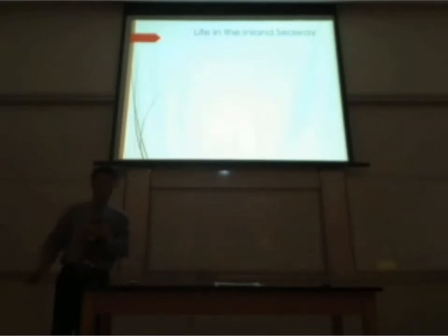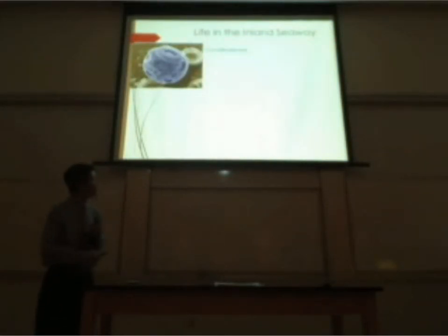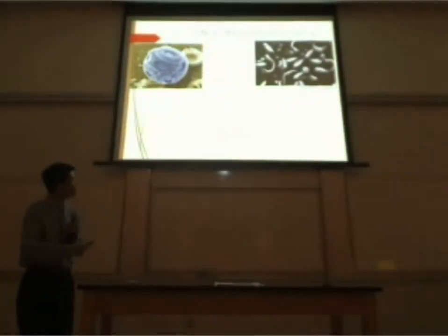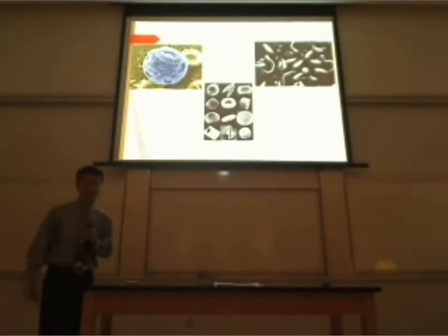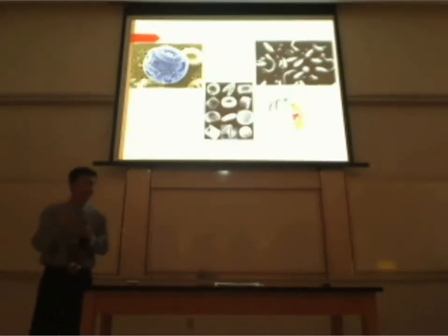So what kind of organisms were in the inland seaway? We have coccolithophores, phytoplankton, diatoms — and of course our good friend Sheldon J. Plankton. He was down there. Little known facts.